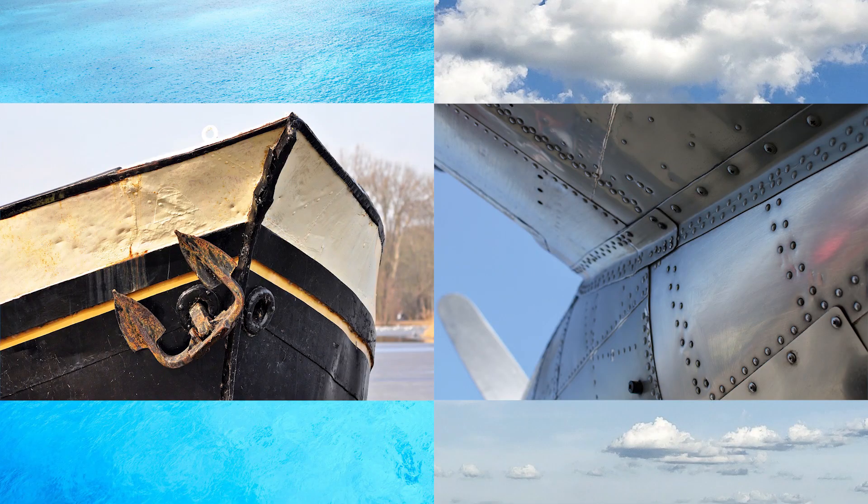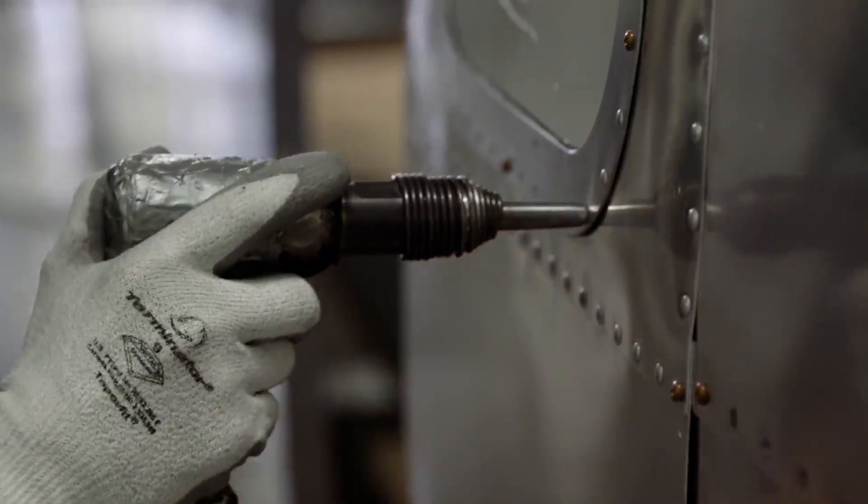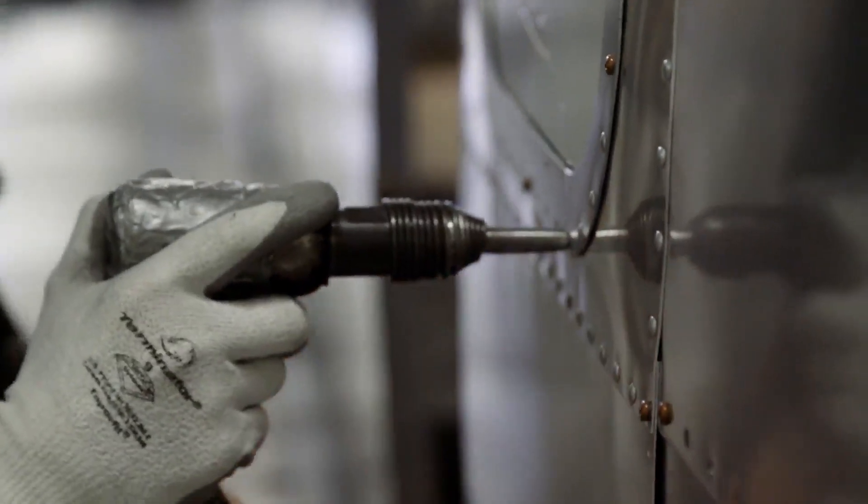Boats and airplanes — a few other things we don't want to fall apart on us when we're using them. So Airstream has designed a travel trailer that's light, flexible, and tough enough to survive the beating it's going to take going on your adventures as you head down the road.